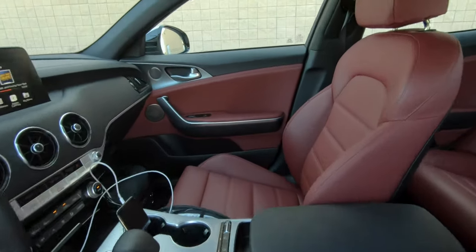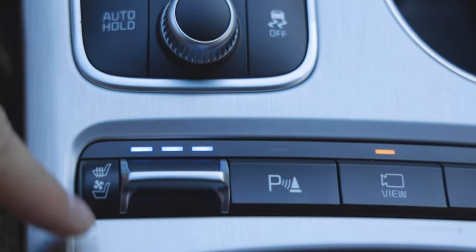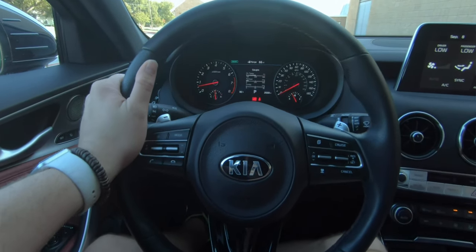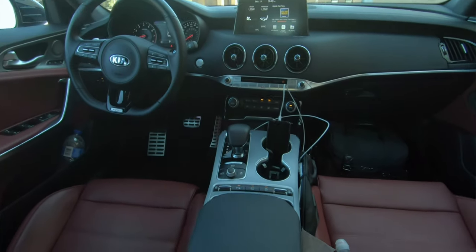Moving to the front seats, you get a really nice red and black interior with premium NAPA leather seats in this GT2 trim. The driver's seat is 16-way power adjustable, the passenger seat is 12-way power adjustable, and you get two memory settings for the driver's seat, including the power tilt and telescoping steering wheel. Both front seats are heated and ventilated — a huge win for any car enthusiast in Texas. There's a leather-wrapped GT steering wheel with red stitching that fits really nicely in the hands, with a flat bottom racing style to make it easier to slide in and out of the car.